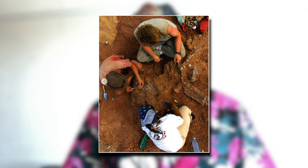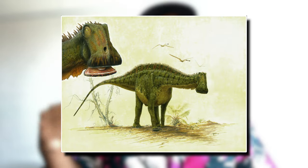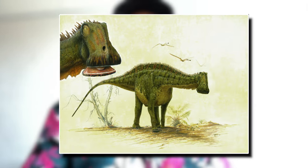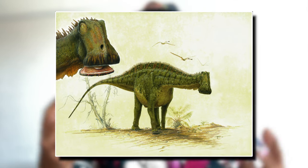It is believed that the Nigersaurus's head would have almost been constantly at the ground, hence the nickname the Mesozoic cow. Many paleontologists believe that the Nigersaurus's teeth arrangement served much like a comb, filtering and removing mud and dirt from water plants. Some scientists believe it used its narrow teeth to cut vegetation and then sucked its food in using a vacuum-like motion, due to the fragility of its jaw bones. It was probably a pretty chill, relaxed herbivore sauropod.